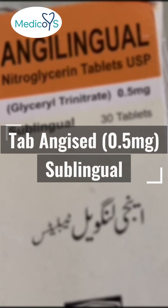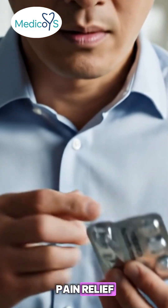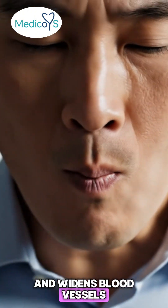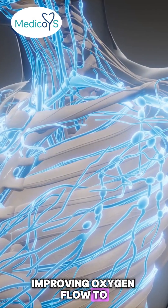Tablet NG 0.5 mg sublingual — used for instant chest pain relief. It's placed under the tongue where it quickly dissolves and widens blood vessels, improving oxygen flow to the heart.